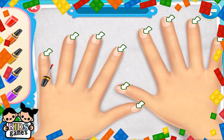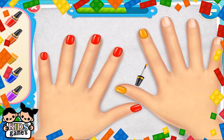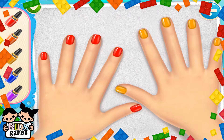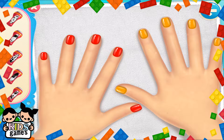What's your favorite color? Oh, they all look pretty.